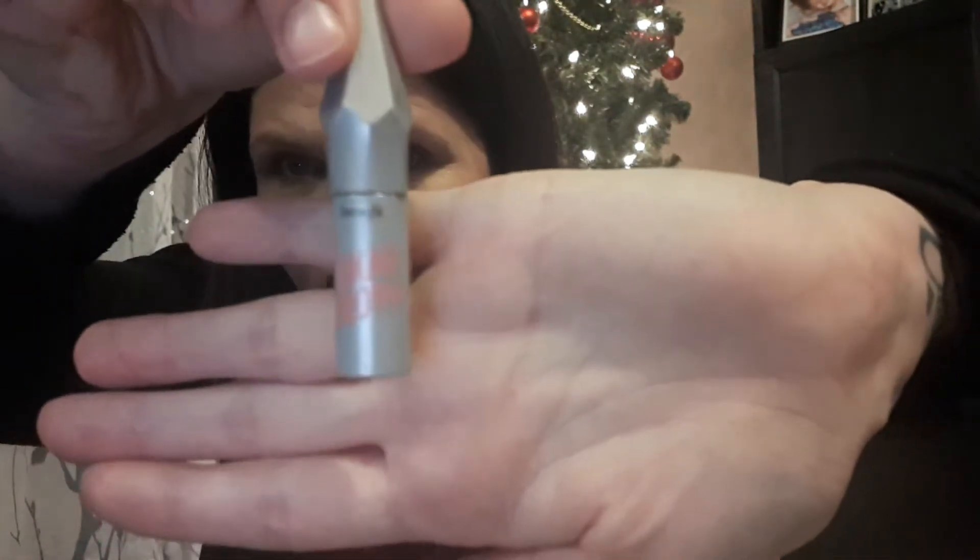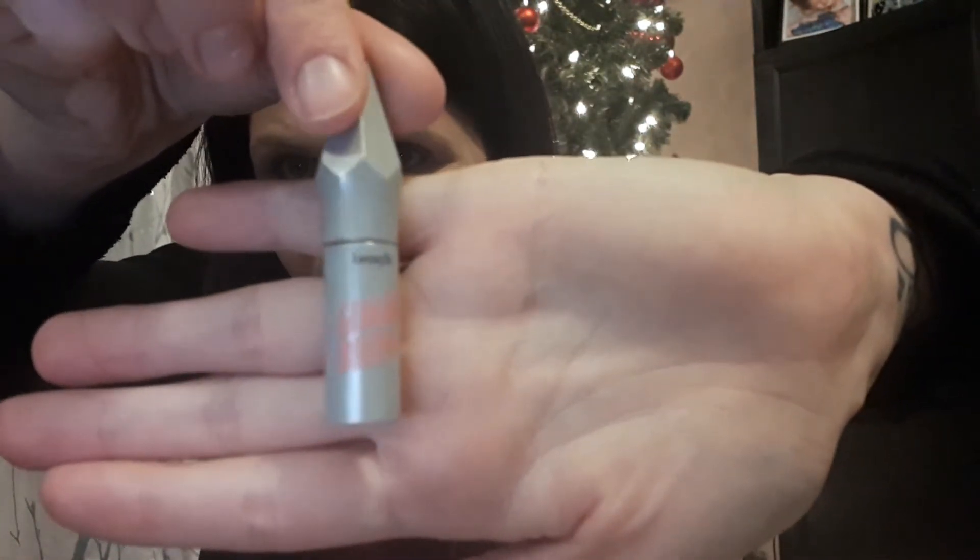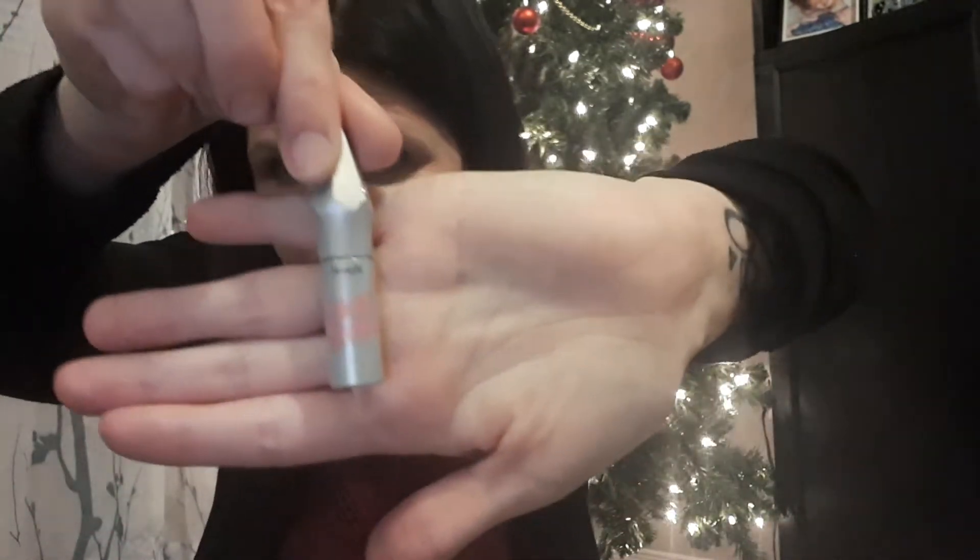Next up is the Benefit Gimme Brow. It was little — obviously all gone now. It works well. I will buy the full size of it; I enjoyed it.